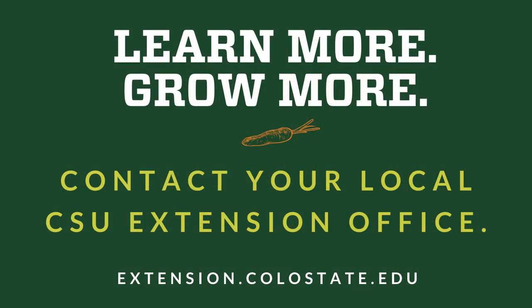Learn more. Grow more. Contact your local CSU Extension office for more information.